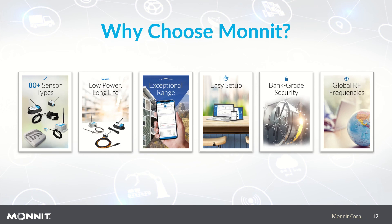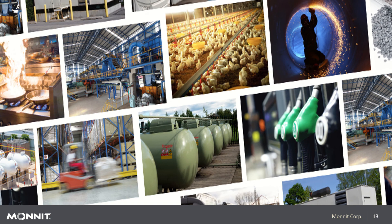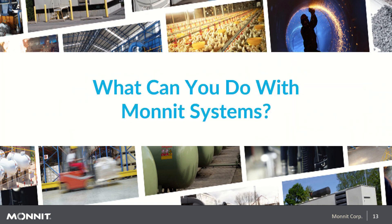Why choose Monit? 80 different sensor types — more than any other company — low power consumption and long battery life, best-in-class wireless range, easy setup, bank-grade security, and global RF support. Because we offer so many types of sensors, we are not limited to specific industries or applications.